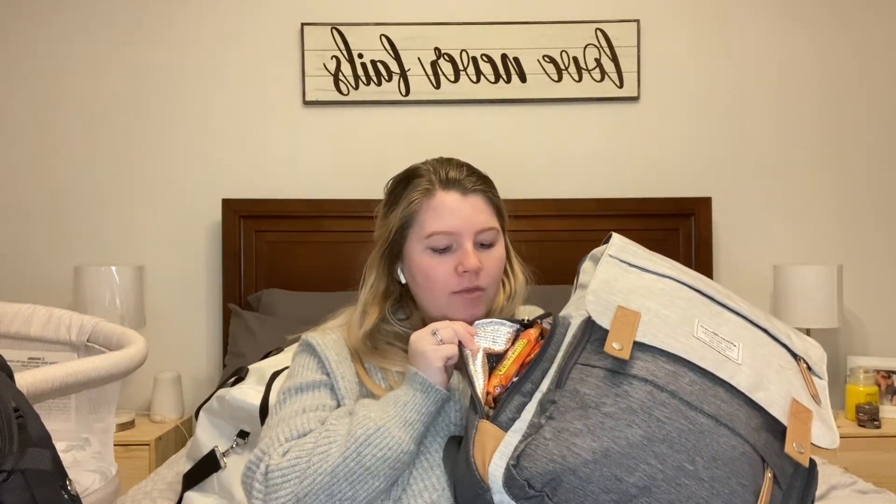Now moving on to Andy's bag — it's pretty much just a bunch of snacks like Nature Valley bars. He's also got a phone charger, his retainer, basketball shorts, socks, underwear, a shirt, and a pair of blue jeans. I'm not going to take everything out since he's particular about his stuff, but that's basically his bag — nothing too special.